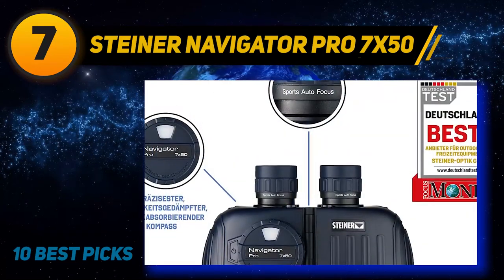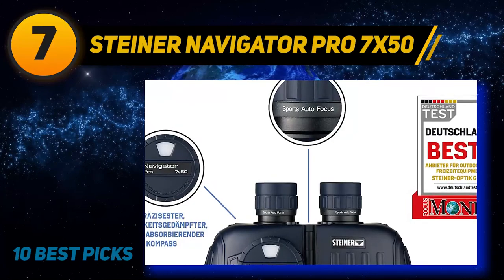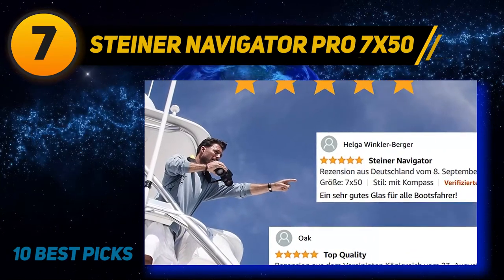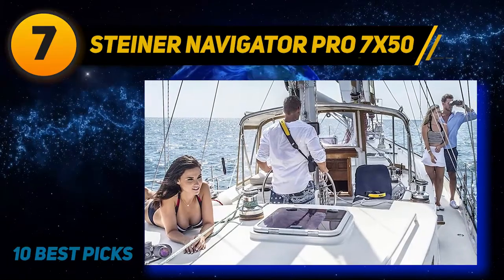Both of these features make it easy to track other vessels, buoys, and bridge numbers even when the waves get rough. They also feature a special floating prism system with flexible silicone lens mounts. Everything is housed in a durable Macrolon housing covered in NBR long-life rubber armoring.